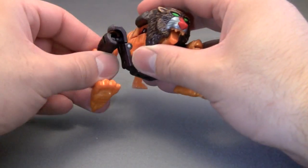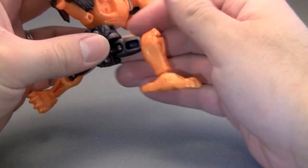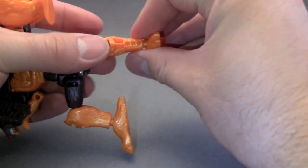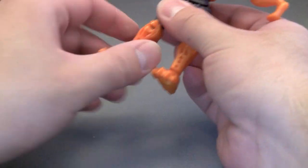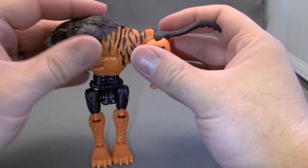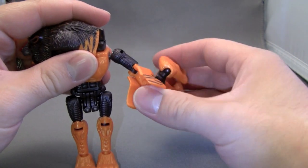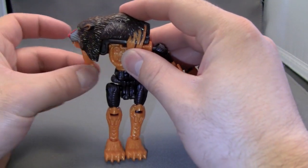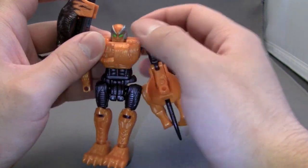Let's go ahead and get him transformed. First thing we're going to do is pop off his sides like this, and then combine them together to form the legs. We'll just straighten everything out. Now on mine, some of the ball joints, even after all these years, are still very, very tight. Next we'll take this whole section, pop it up like that, and rotate it down to form the left arm. The right arm is formed by folding that out, rotating that up, and pushing up the head.